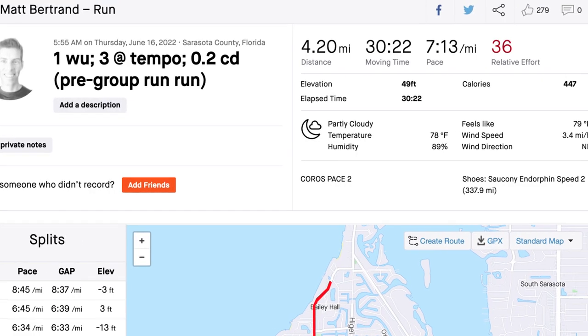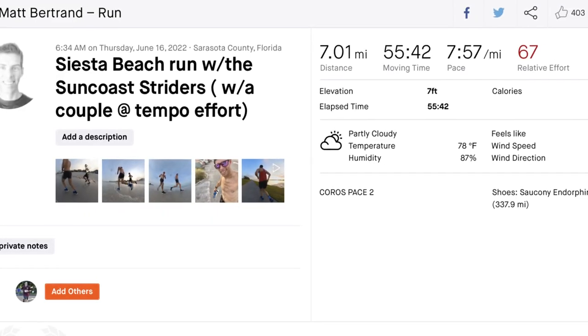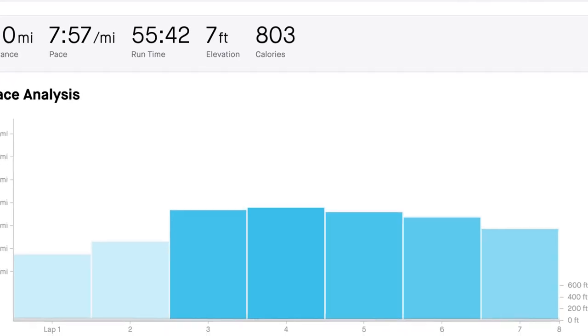Most of my runs are completely fasted — I usually just wake up and go. Thursday I met my local running group at Siesta Key. I got there early since it was my tempo day, so I ran one mile to warm up, then three miles of tempo, then cooled down. Then I went out for a second run with the group — seven miles on the sand at the beach, running the first two miles easy before picking up to tempo pace for about three miles. A solid 11.2 miles for the day.